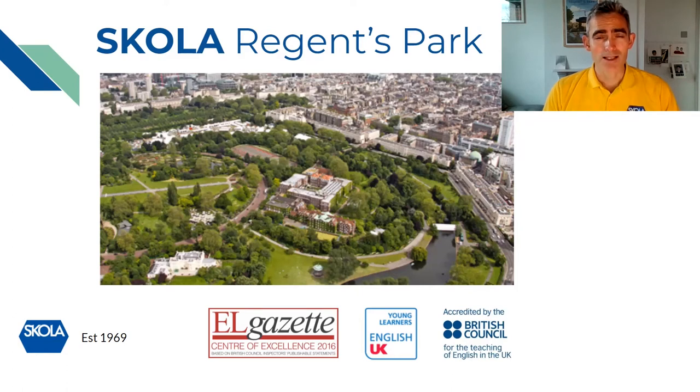I'd like to introduce where we're running our junior summer centers this year. In Regent's Park we use the Regent's University building, which is in the center of Regent's Park by the inner circle, by the rose gardens and the lakes. This provides a perfect opportunity for your children to breathe in the fresh air of the royal park.